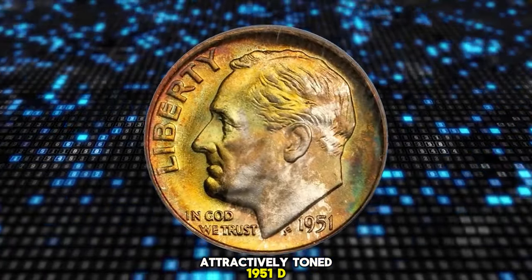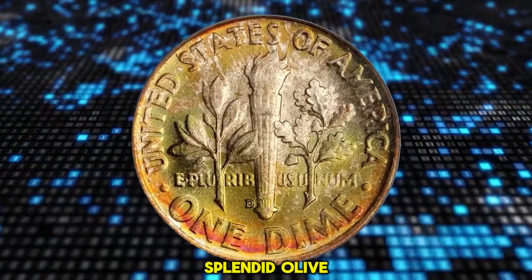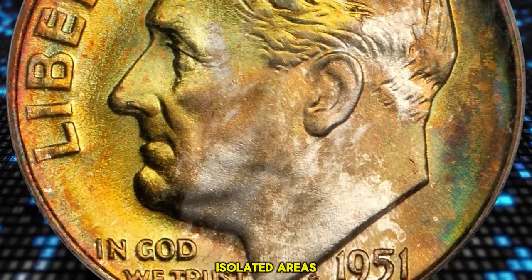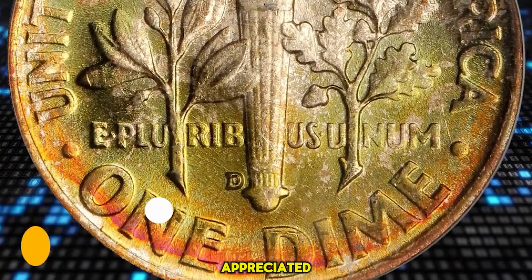Attractively toned 1951 D Roosevelt Dime, graded in Mint State 68 Full Bands by PCGS. Splendid olive gold and reddish-orange iridescence yields to brilliance in only a few isolated areas. Highly lustrous with fulsome mint frost, this pristine-looking superb gem really needs to be seen to be fully appreciated.